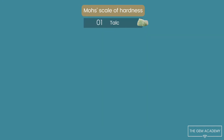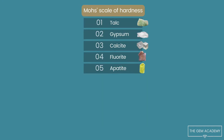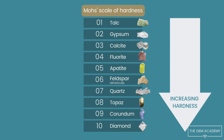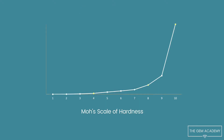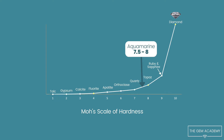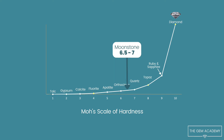Hardness is often expressed in relation to the Mohs scale of hardness. This scale ranks minerals in order of increasing hardness — 1 is talc, 10 is diamond, and other common minerals fall in between. We can use this scale to express how relatively hard a gem is compared with other minerals.